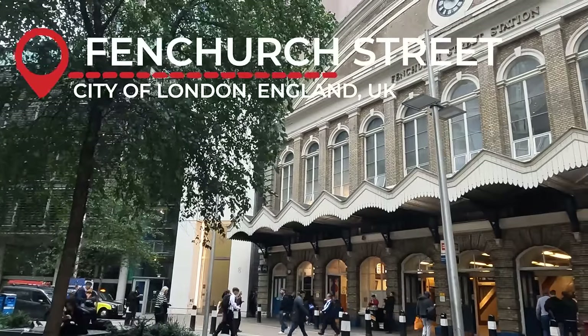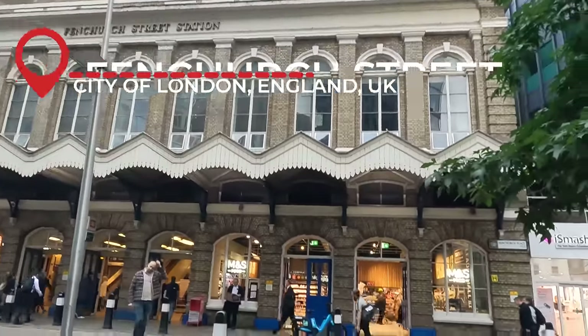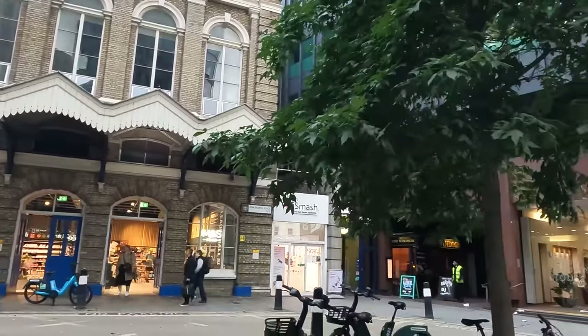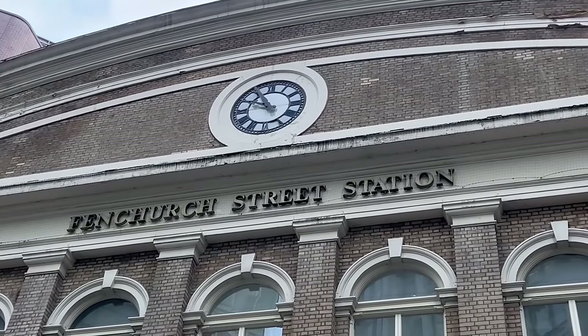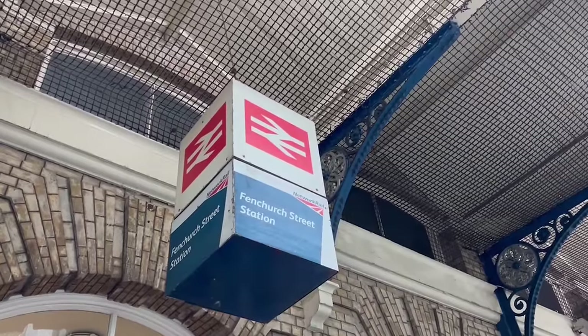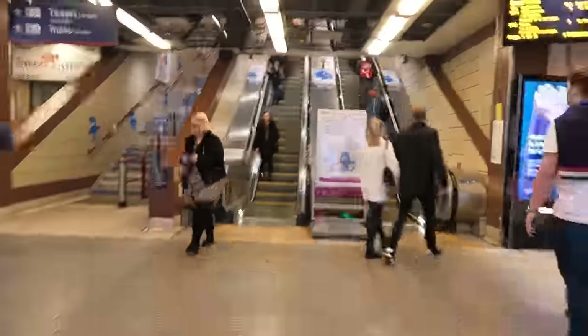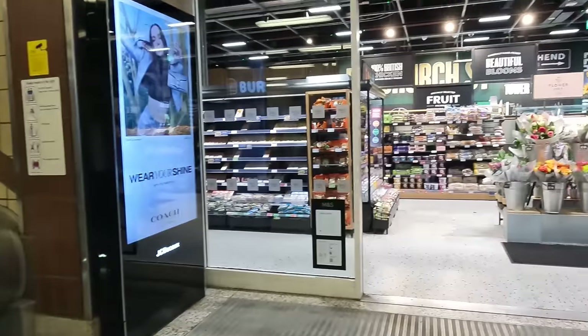Welcome to one of London's lesser used main line terminal stations, Fenchurch Street. Having opened initially in 1841, the station was rebuilt in 1854 into the structure which you see before you. Whilst the outside of the station is architecturally pleasing, don't expect too much from the inside. To be honest, it's a rather depressing place, much like Penn Station in New York.